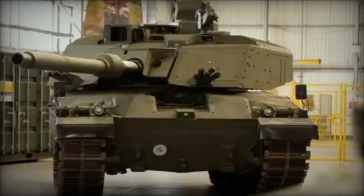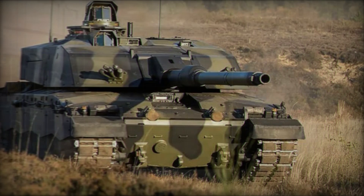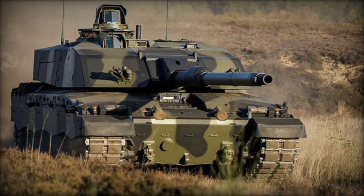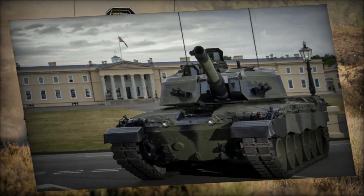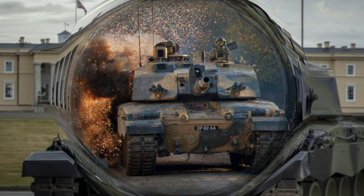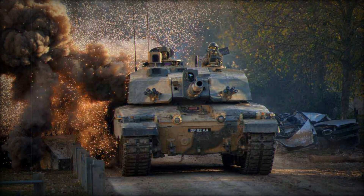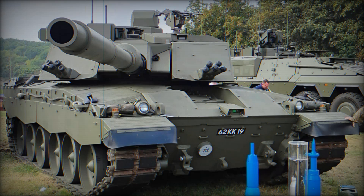The LEX program includes the introduction of a completely new turret and significant modifications to the Challenger 2's hull, resulting in a formidable fighting machine designed to counter modern threats. The modernization effort is being led by Rheinmetall BAE Systems Land (RBSL), a joint venture between Germany's Rheinmetall and the UK's BAE Systems. This partnership was formed after both companies submitted separate LEX proposals in 2018 and 2019, ultimately leading to a merger to simplify the decision-making process for British defense authorities.